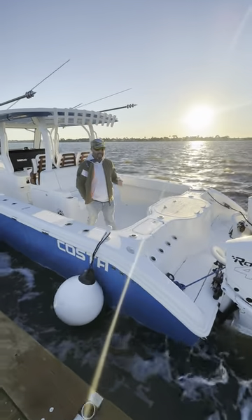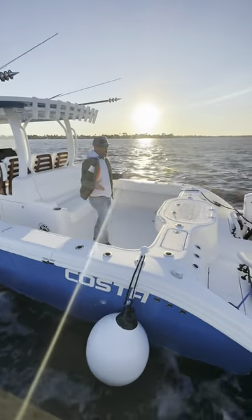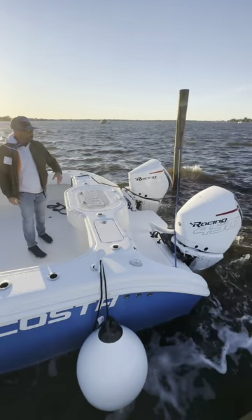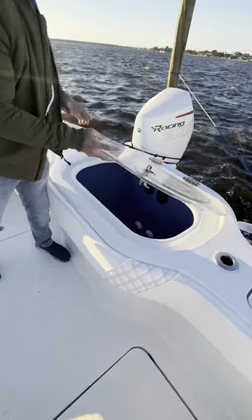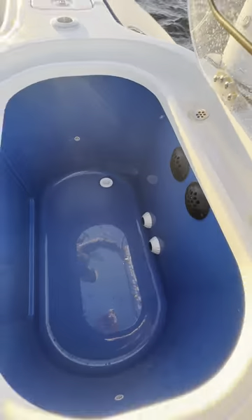It's the Costa 34 SV — a 12-foot beam catamaran with twin 450Rs by Mercury Racing, pushing it up in the mid 60s. Let's start off by taking a look at this massive live well they have center.